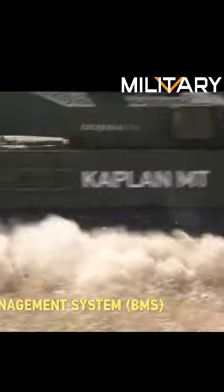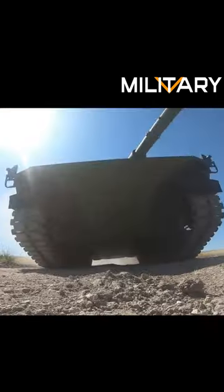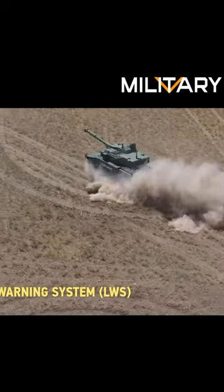The Harimao or Kaplan MT features advanced armor technology which makes the tank highly resistant to enemy fire. It has been designed to withstand even the most powerful weapons that the enemy can throw at it, thus making it an ideal tool in warfare.